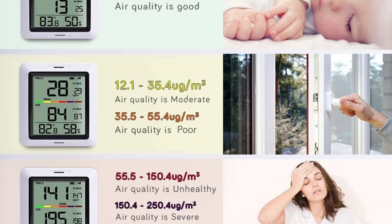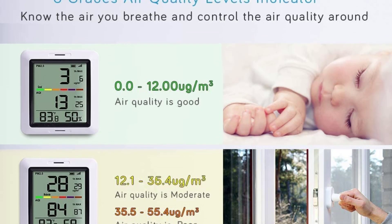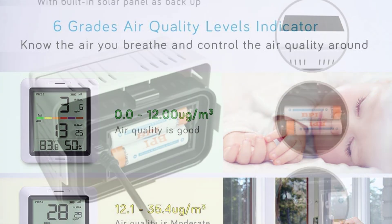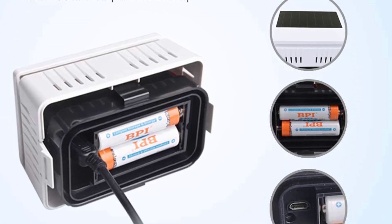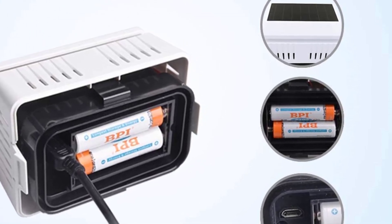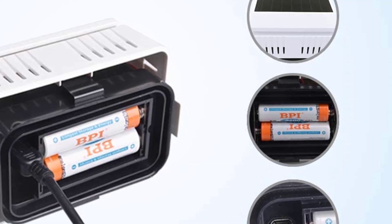There are six color-coded levels for overall air quality that range from green to purple. At a quick glance you can tell if the air around you is good, moderate, poor, unhealthy, severe, or hazardous. Another nice feature is that you can see how the air quality has changed over time — it displays readings for the last one hour, previous 24 hours, and since the last reset. This allows you to compare recorded measurements to find out if air quality is getting better or worse over time.